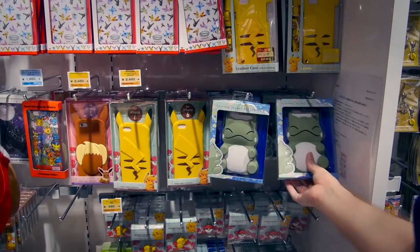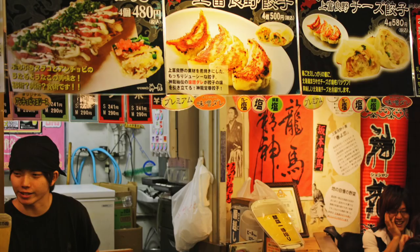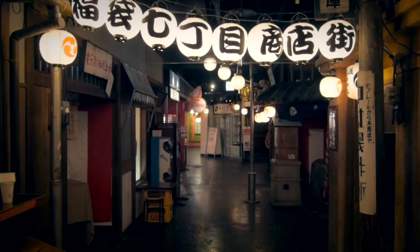Then there's Namco Namja Town. It's an indoor amusement park featuring games, attractions, a pretty terrible haunted house, and a go-kart stadium, as well as some pretty gross ice cream flavors.